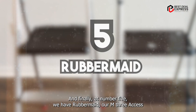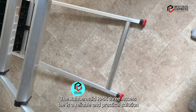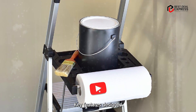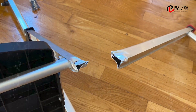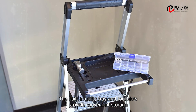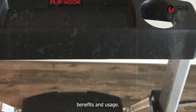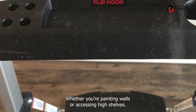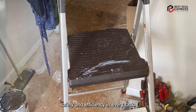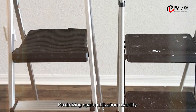And finally at number five, we have the Rubbermaid RMA3-XST, a reliable and practical solution for household chores and light maintenance tasks. Designed with a lightweight aluminum frame and oversized steps, this ladder offers stability and comfort during use. The built-in utility tray and tool slots provide convenient storage for tools and supplies, keeping everything within reach. Whether you're painting walls or accessing high shelves, the Rubbermaid RMA3-XST ensures safety and efficiency. Its compact size and foldable design make it easy to store in closets or garages, maximizing space utilization.